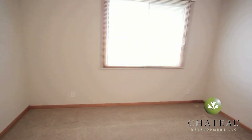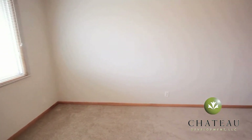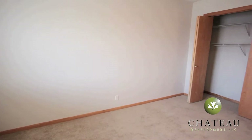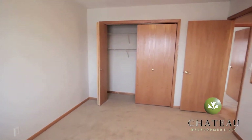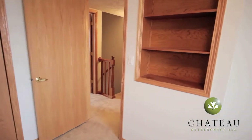In the second bedroom, again, lots of natural sunlight coming into the window. Plenty of space to set up all your bedroom furniture, and a double-wide folding door closet with some built-in shelves on the wall.